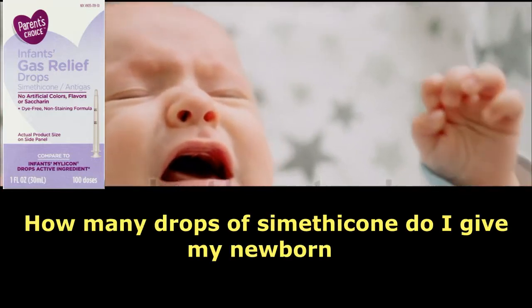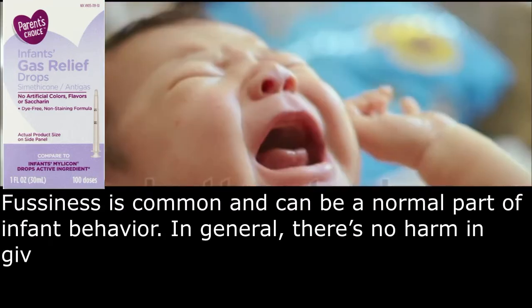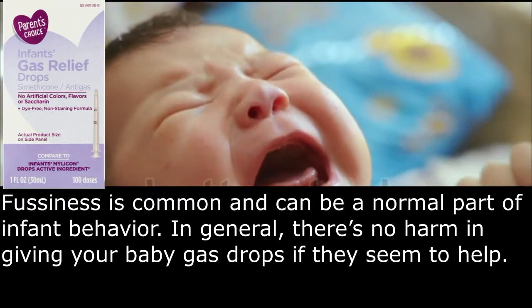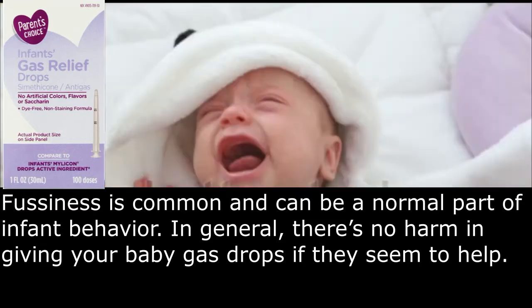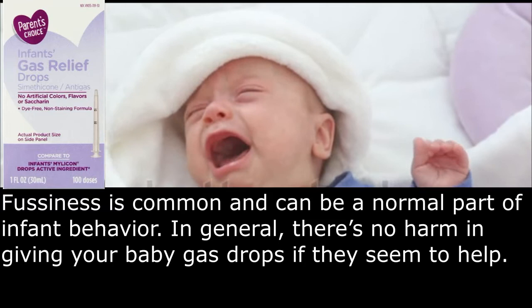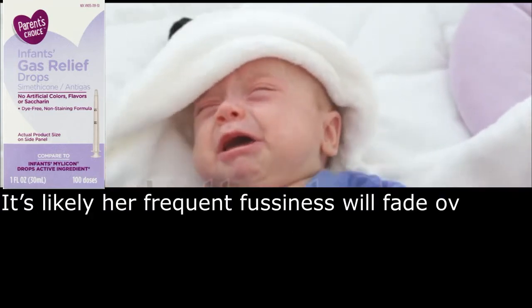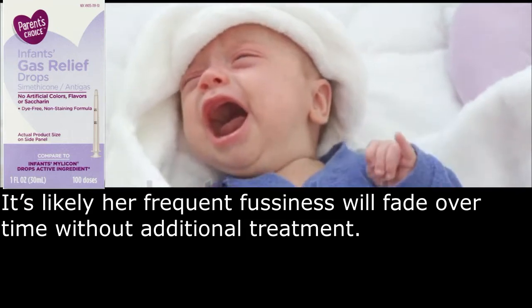How many drops of simethicone do I give my newborn? Fussiness is common and can be a normal part of infant behavior. In general, there's no harm in giving your baby gas drops if they seem to help. It's likely her frequent fussiness will fade over time without additional treatment.